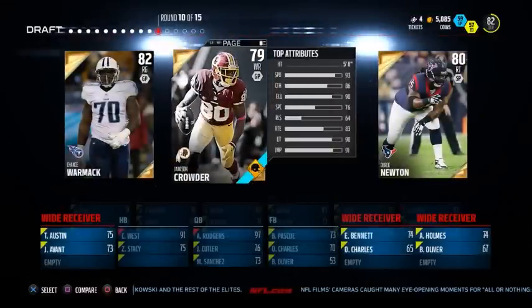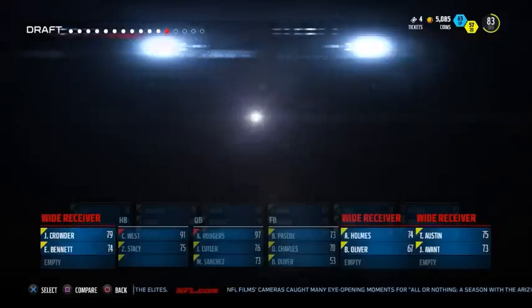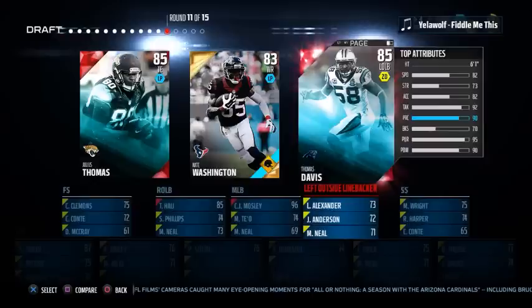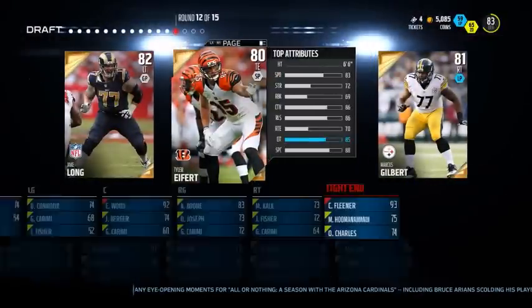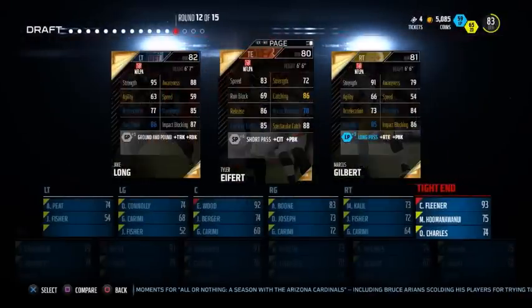Three Super Bowl players here — really good Super Bowl round. Aaron Rodgers for some reason doesn't get our overall any higher even though he's 21 ratings higher than Cutler, but we'll go with him. Once again no phenomenal picks — gonna go with Crowder who manages to put our overall up. These three positions: could go with Julius Thomas but we've already got a tight end so I'm gonna go with Davis and beef up the linebacker core a little bit.